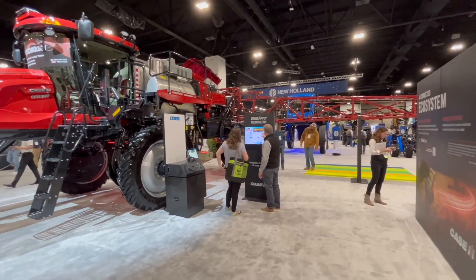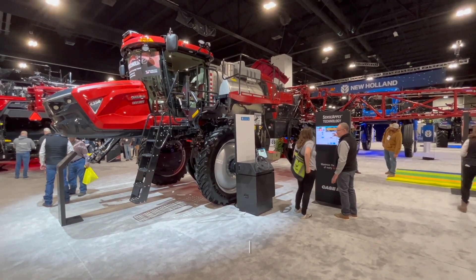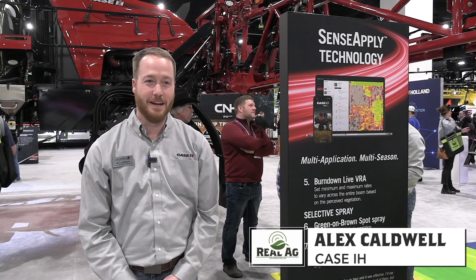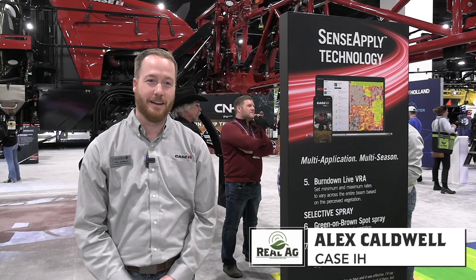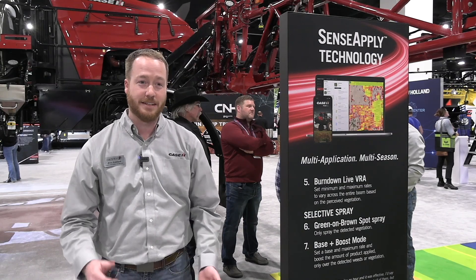Bernard Tobin here with Commodity Classic in Denver, Colorado. I'm catching up with Alex Caldwell now from Case IH. Alex, how's it going? It's going great today. We're so excited to be here at Commodity Classic this year and getting to launch our first Sensenek technology cent supply here at the show.